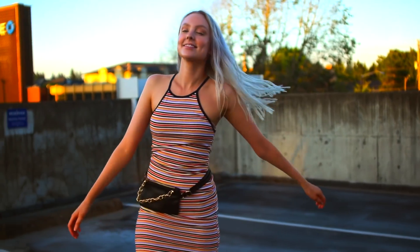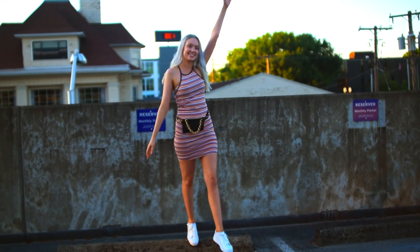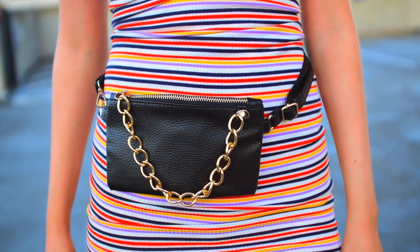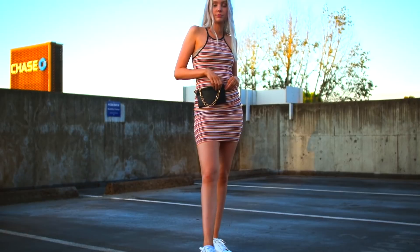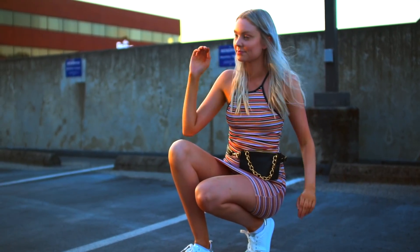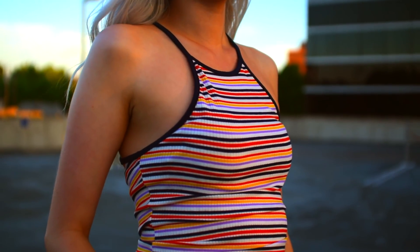This outfit actually turned out to be one of my favorites just because of how comfy the dress was and that it was actually long enough on me, which I really appreciate. The fanny pack was only $15.99 and the halter top style dress was only $18.99. I love pairing tennis shoes with dresses for the vibe it gives off, but you could definitely pair it with heels or booties — whatever you want — and just make it your own.